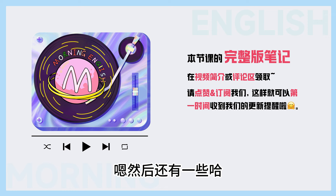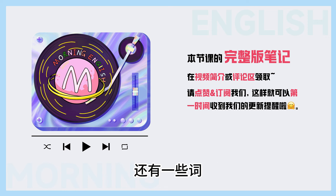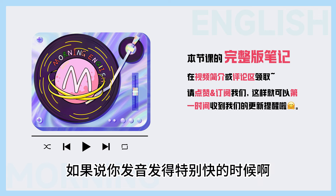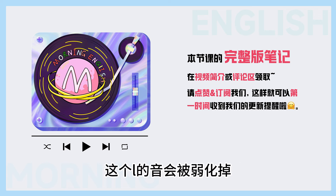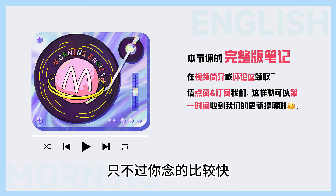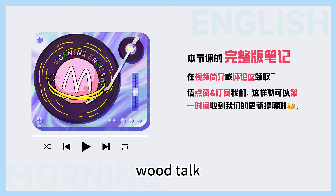Calf就是小腿,是吧?嗯。然后还有一些词,比如说'would'或者'talk',像这些词呢,如果说你发音发得特别快的时候,这个L的音会被弱化掉,但是这个音其实还是在的,只不过你念得比较快,会听起来像没有似的。Would, talk.